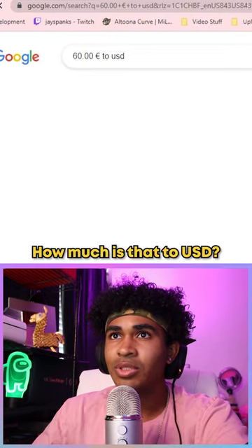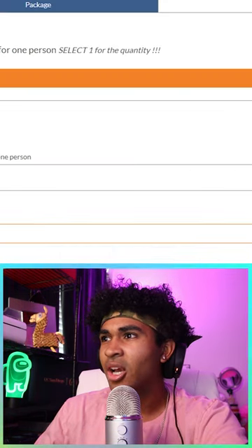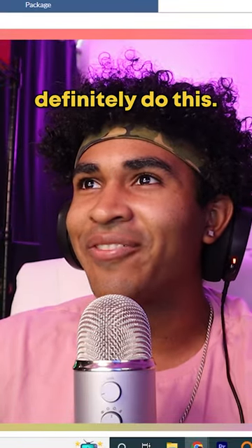60 — is that euros? To USD. How much is that to USD? So it's about 60 bucks? Bro, I would definitely do this.